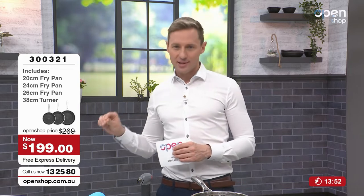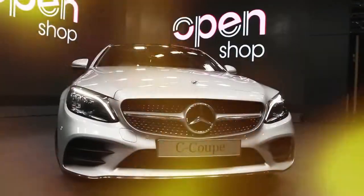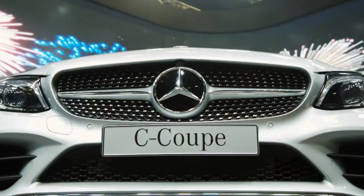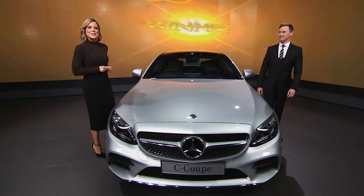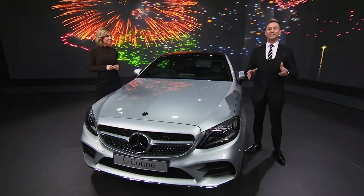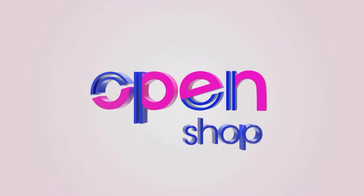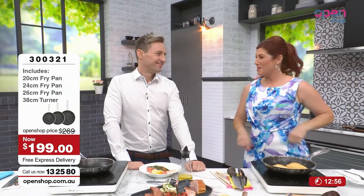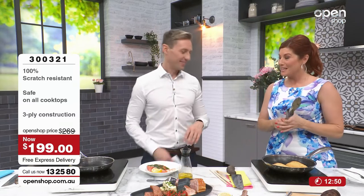One of you is going to win a Mercedes — we both saw it and we love it. Hey, did you know you could win a car? You at home can win a $90,000 Mercedes — all you have to do is go shopping! Every order you make instantly puts you into the draw to win. You can shop online at openshop.com.au, tap the app, or call 13 25 80. I would love to win that car — we're not allowed. It is a beautiful car.